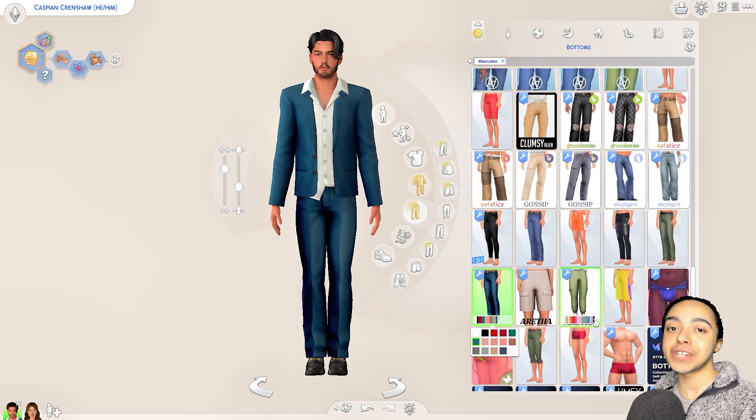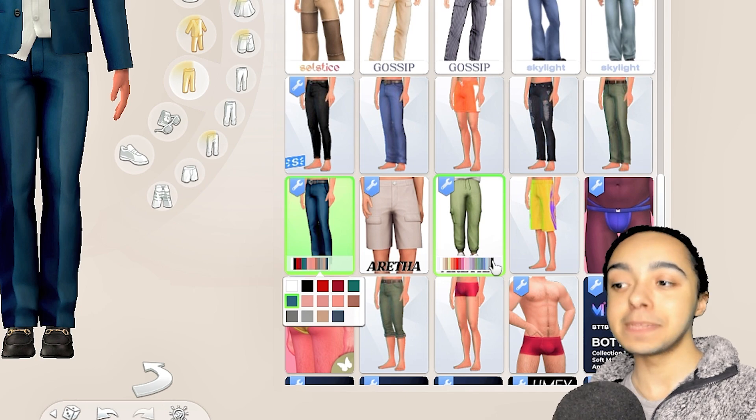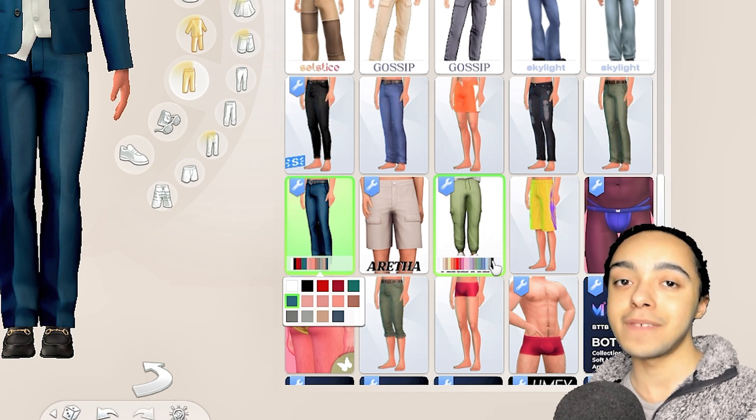I'm really happy with the haul we got today — the CC shopping trip was definitely successful. I hope you guys find some nice CC and discover some new creators you've maybe never heard of before. I also hope that mentioning the Sims 4 Mod Manager helps some of you. I really needed to go CC shopping especially for male sims, so I'm glad I got that done. If you enjoyed this video, leave a like and subscribe, and I'll see you soon with another Sims 4 video!